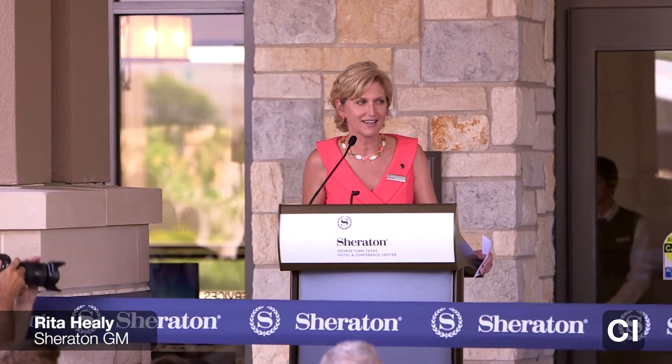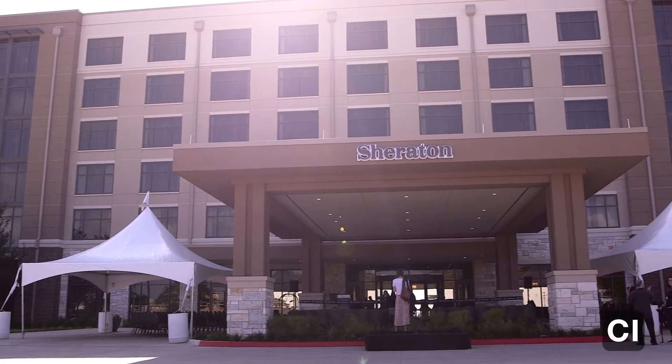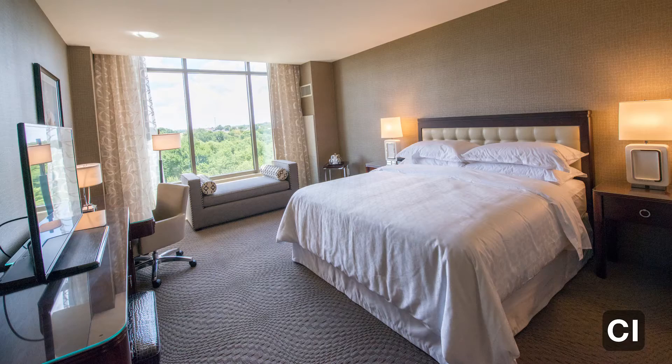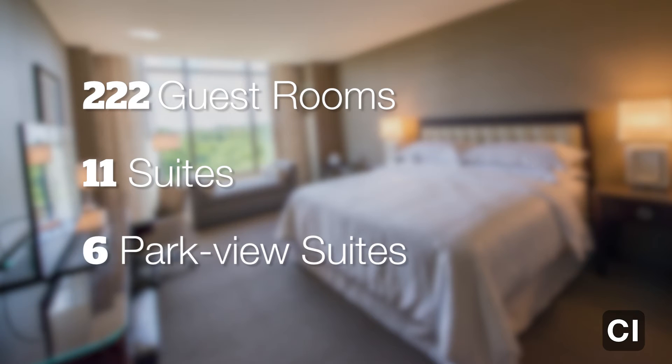What a beautiful day for ribbon cutting for such a beautiful hotel. The hotel has 222 guest rooms, 11 of those are suites, and six of them are beautiful park view suites that look out at Rivery Park.